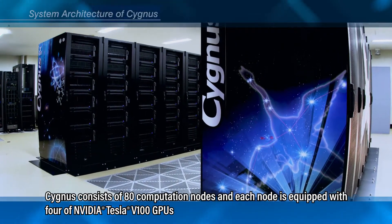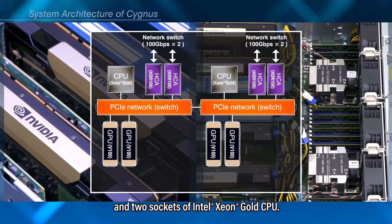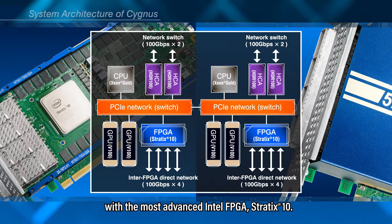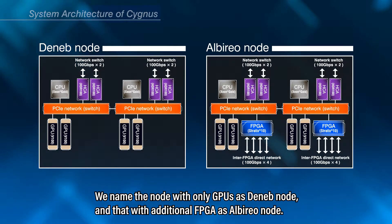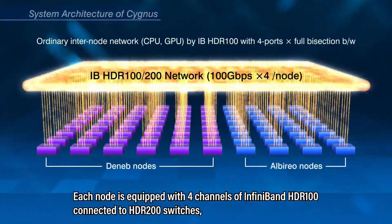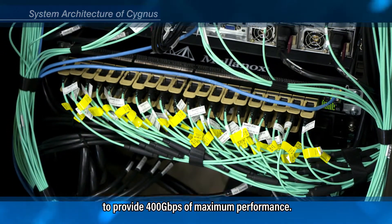Cygnus consists of 80 computation nodes, and each node is equipped with four NVIDIA Tesla V100 GPUs and two sockets of Intel Xeon Gold CPU. Out of these nodes, 32 special nodes are additionally equipped with two FPGA cards with the most advanced Intel FPGA, Stratix X. We name the node with only GPUs as Deneb node and that with additional FPGA as Alberio node. As with ordinary GPU clusters, all nodes are connected by high-speed interconnection network. Each node is equipped with four channels of InfiniBand HDR100 connected to HDR200 switches to provide 400 Gbps of maximum performance.